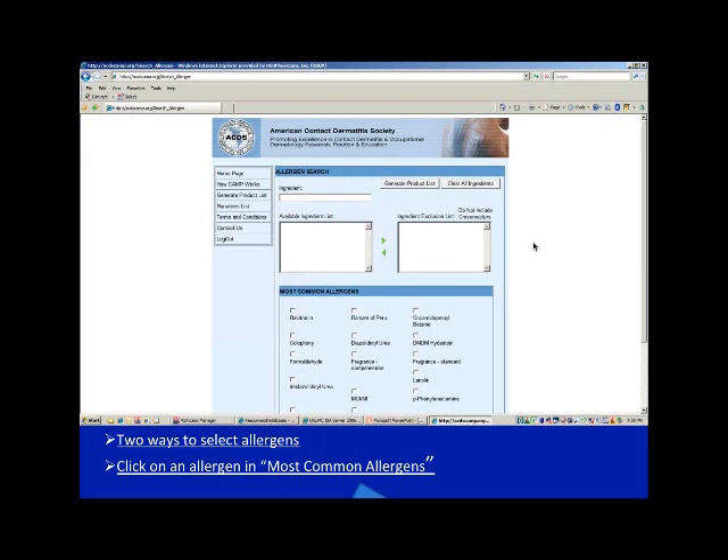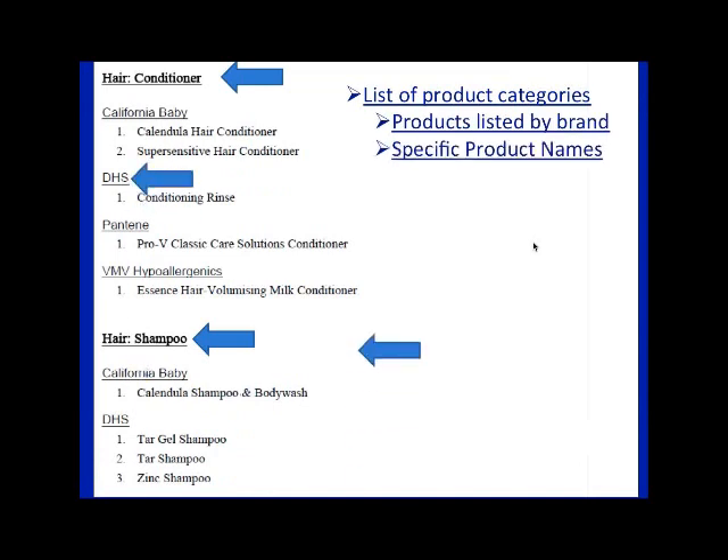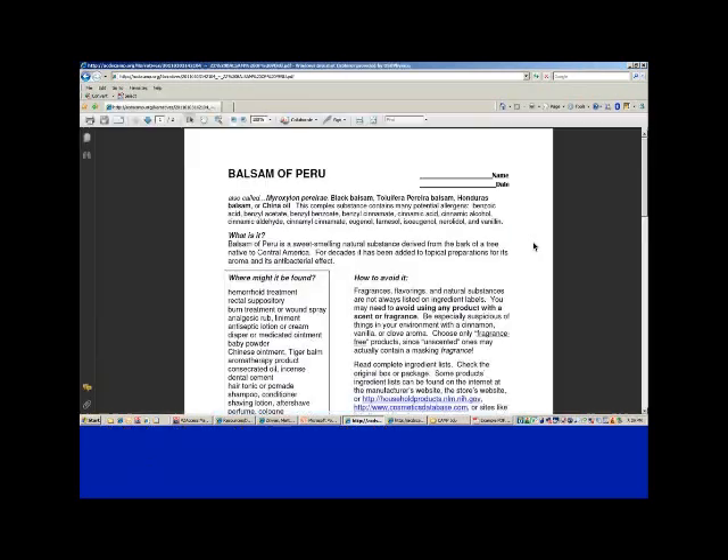CAMP provides narratives telling you which substances you're allergic to and a list of products you can use — noting that just because they're on the list doesn't mean you won't have a reaction, but these are the safer options. You can get shampoos, conditioners, and typically about 40 pages of products. You can enter the patient's email address to send it to them on their phone or print it out. The narratives for each allergen tell you where they might be found and how to avoid them — available in English and now also in Spanish.